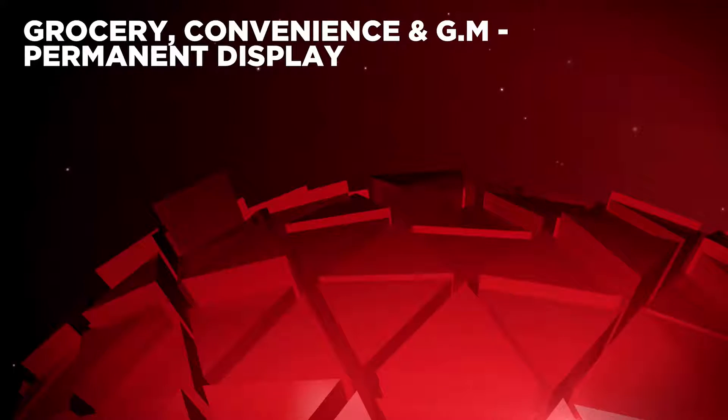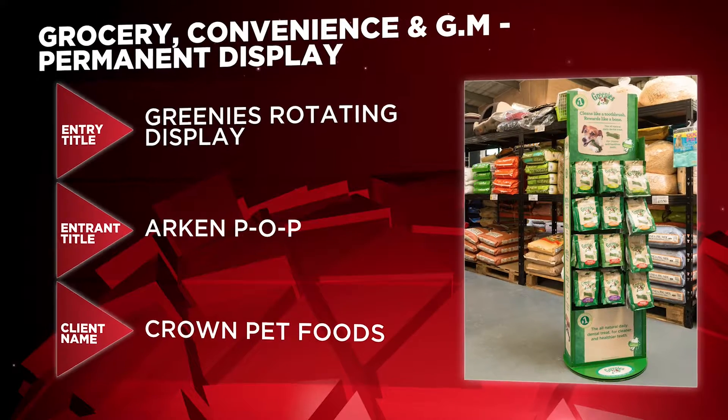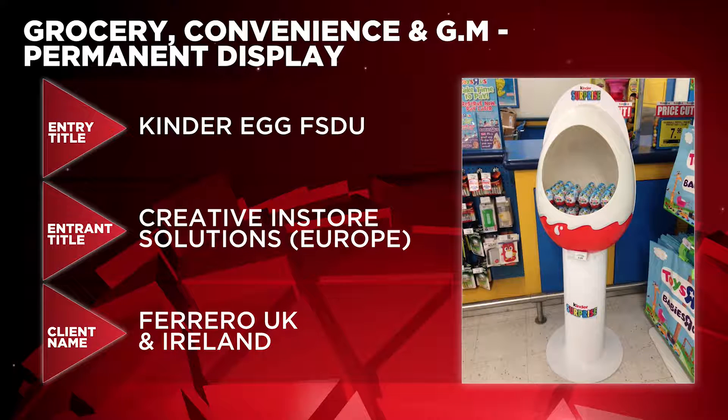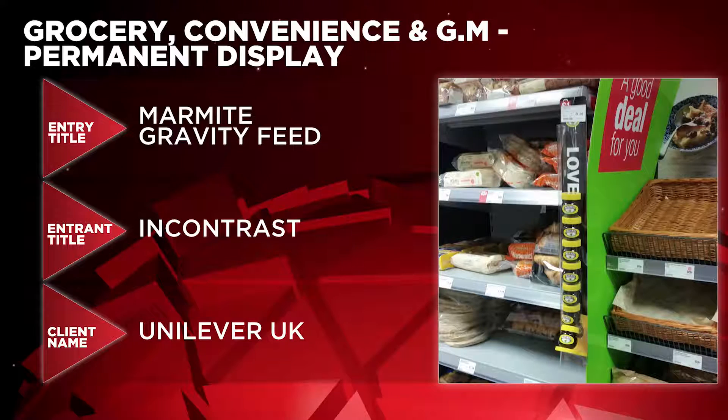Nominated in the Grocery, Convenience and GM Permanent Display category are Greenies Rotating Display by Arken POP for Crown Pet Foods, Kinder Egg FSDU by Creative In-Store Solutions Europe for Ferrero UK and Ireland, and Marmite Gravity Feed by In-Contrast for Unilever UK.